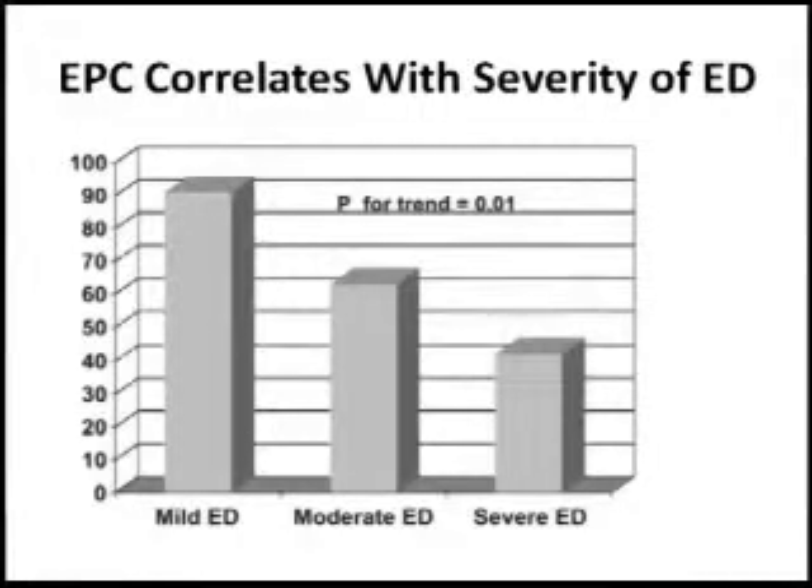When you look at the degrees of severity of erectile dysfunction, you can see in this figure that the patients having the highest degree of erectile dysfunction actually had the lowest number of circulating endothelial progenitor cells. This essentially provides a clue that there is an association between the number of circulating endothelial progenitor cells and erectile function, which makes sense in light of our previous video — the higher number of circulating endothelial cells you have, the lower your possibility of cardiovascular disease occurring.